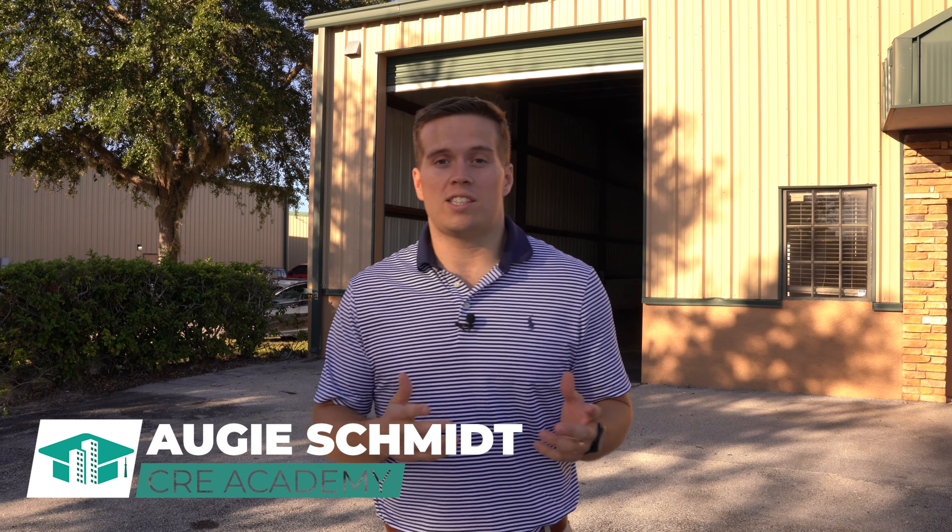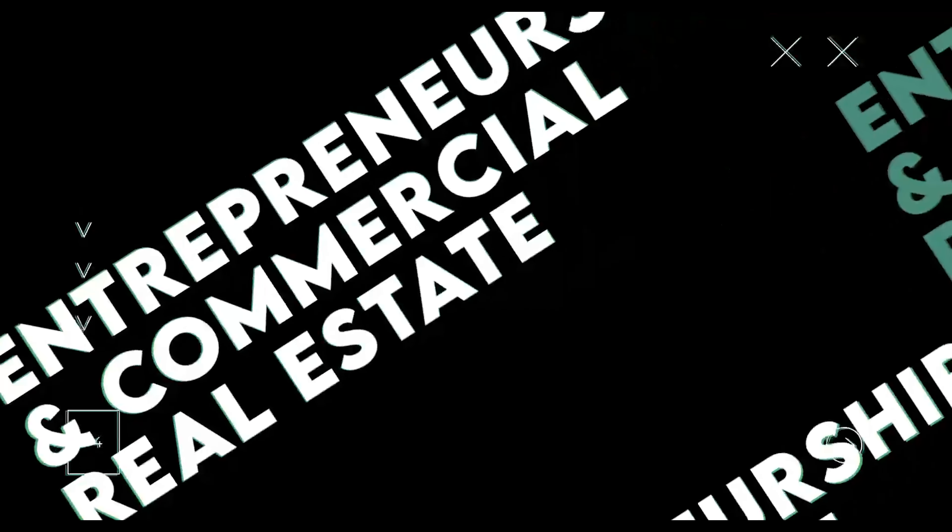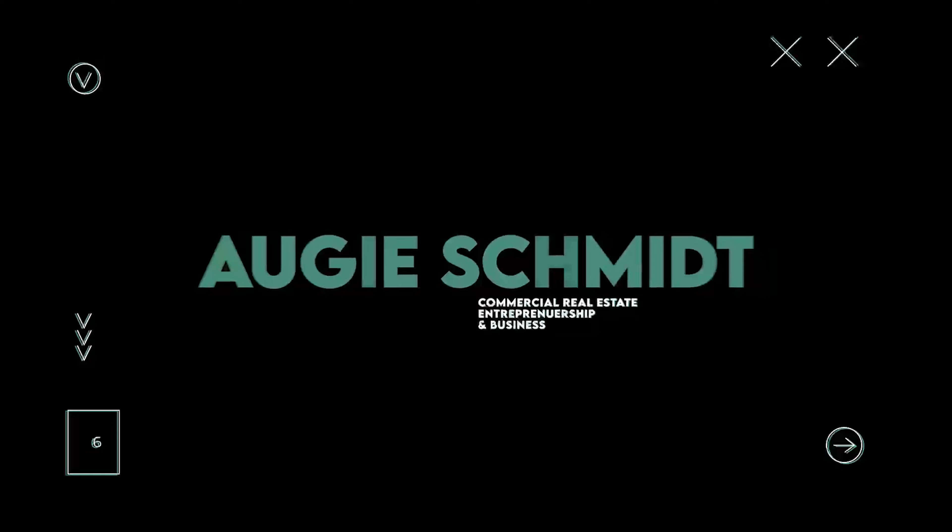Right behind me is a multi-tenant industrial warehouse, and this is one of the hottest asset classes in all of commercial real estate. Today I'm going to go into the building components, what makes these properties attractive — and that is very important to know because it can create massive opportunity for yourself or for your clients.